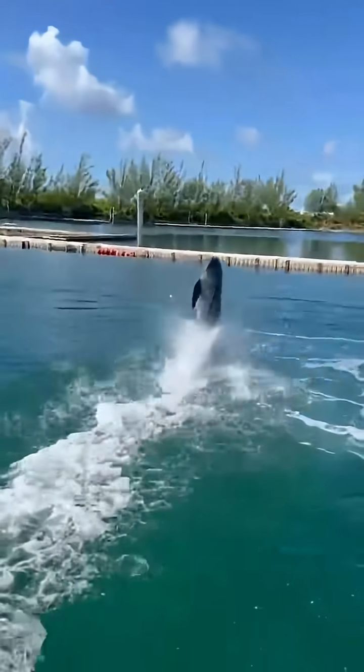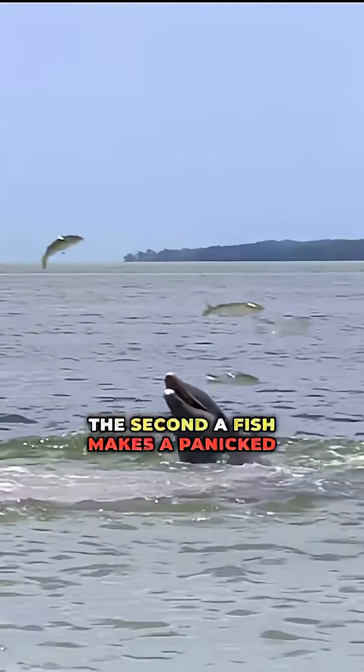Number four: the dolphin. It kicks up mud in a perfect ring, trapping fish inside. The second a fish makes a panicked leap, it gets snatched straight out of the air.